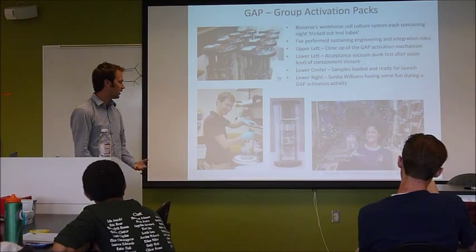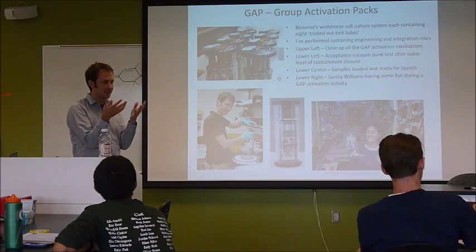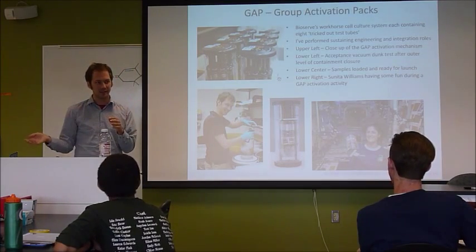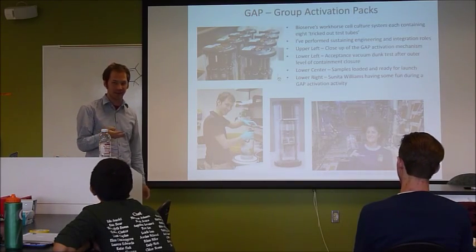That's how they set up the experiment. You kind of pause everything, get it to space, and then start the experiment. They might fix it in some way to kind of freeze it so they can bring their samples back — they might actually freeze it. That's one of the ways they do it.